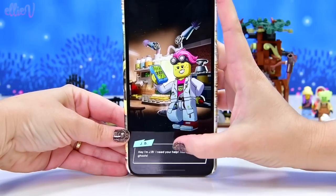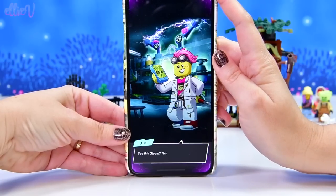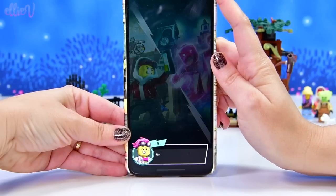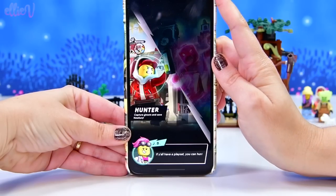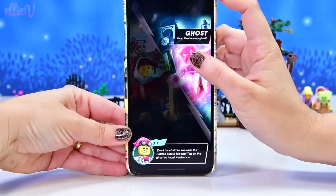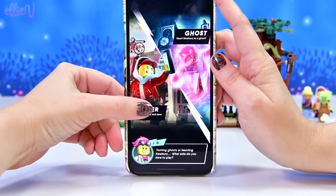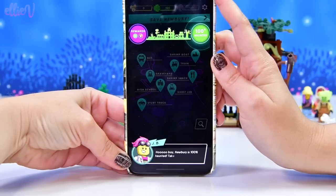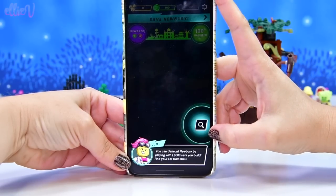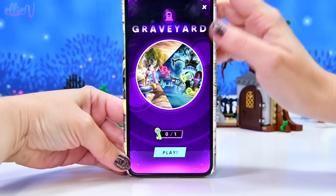Hey JB, I need your help. This town is full of ghosts - the ghosts only show up on the hidden side. Take a look with this phone to see the ghosts. See this gloom - this phone can help clear gloom and catch ghosts. Ready to become a ghost hunter? If you have a playset, you can hunt ghosts and solve mysteries by tapping on the hunter's side. You can tap on the ghost to haunt Newberry with friends without needing a playset. Newberry is 100% haunted - you can de-haunt Newberry by playing with Lego sets you build. Let's go to the graveyard and let's play.